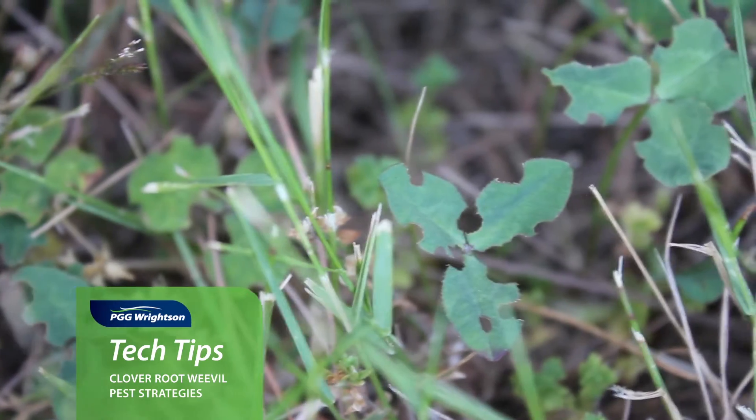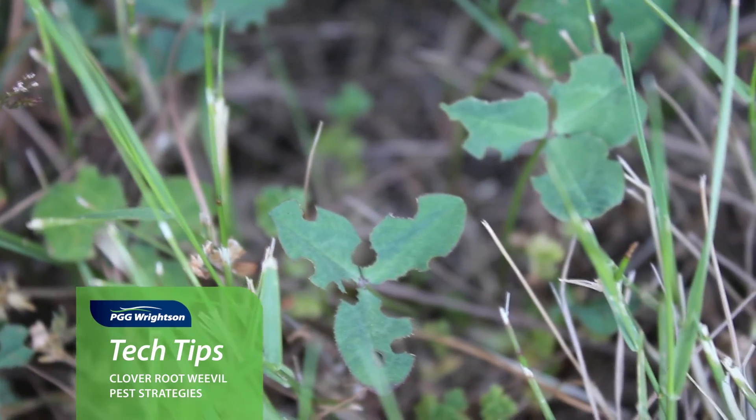This clover root weevil has had an impact on farming systems by almost wiping out the white clover component of pastures when it first arrives on your farm.